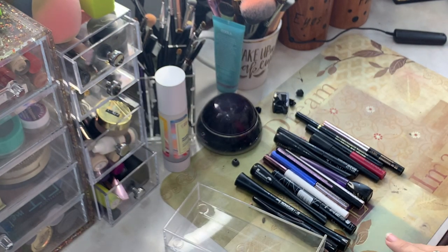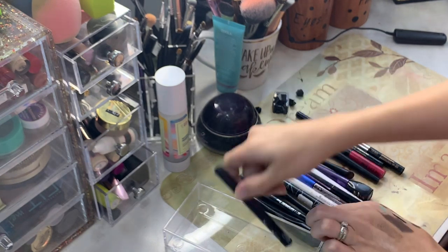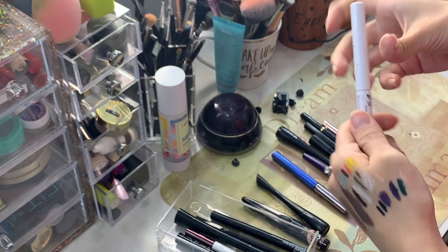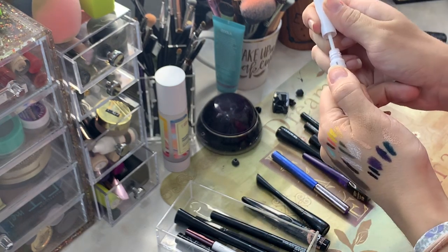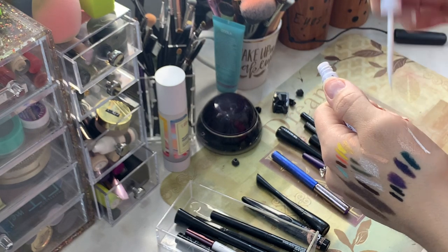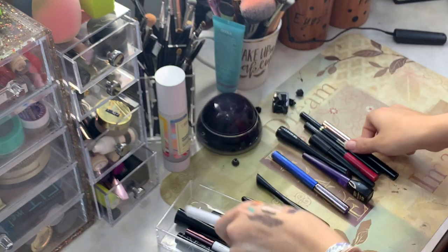Now let's go into the liquid liners. I'm first going to separate out the new things, because there are some things that I know are relatively new and still good. This is a white eyeliner from NYX. That's good, and I don't have many white eyeliners, so I'm going to keep this.